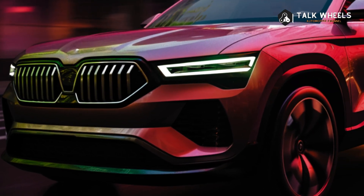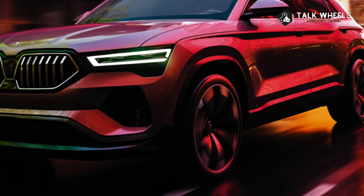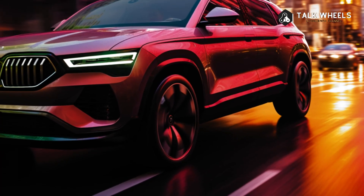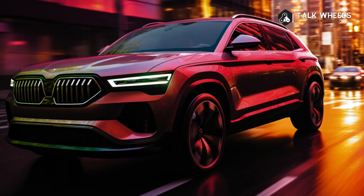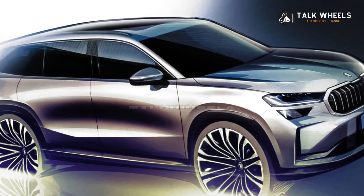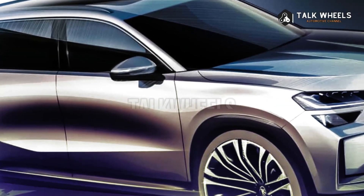The all-new Skoda Kodiaq is an improvement on the car that came out in 2017 and was based on the previous-generation VW Tiguan Allspace, Seat Tarraco, and Audi Q3. It features second-generation Matrix LED headlights, squared-off wheel arches, and 17 to 20-inch rims. A dark chrome finish will be an option for the rear pillars, but only for this model.